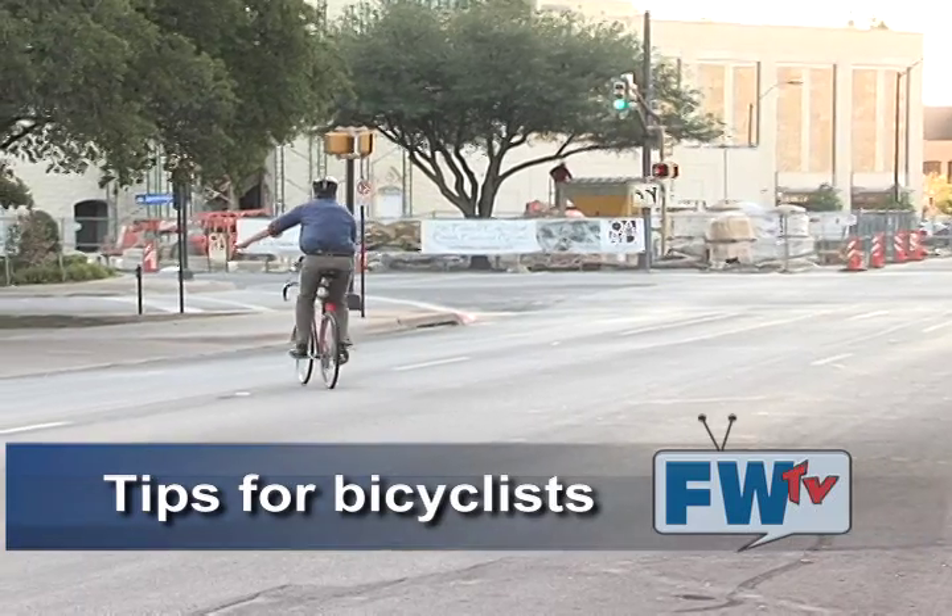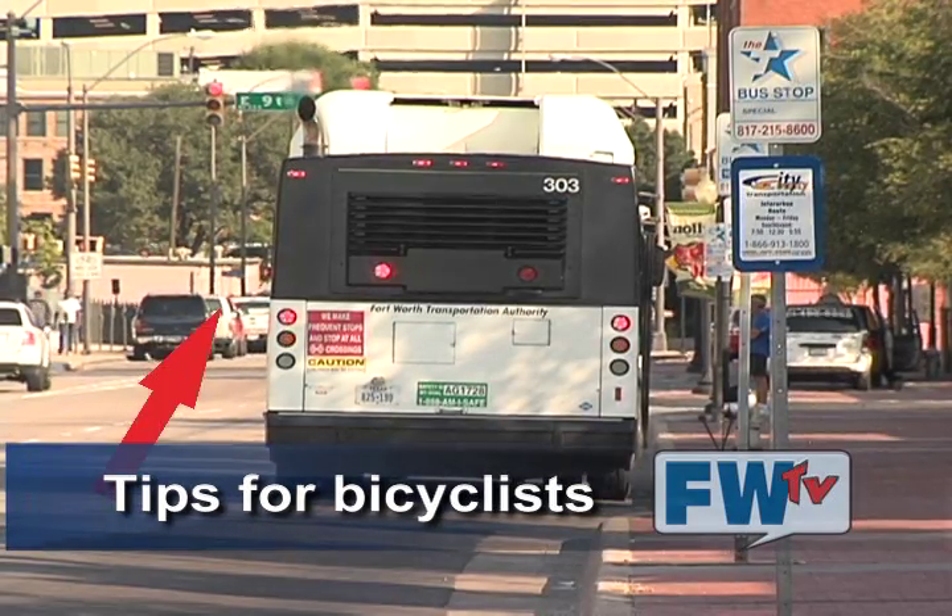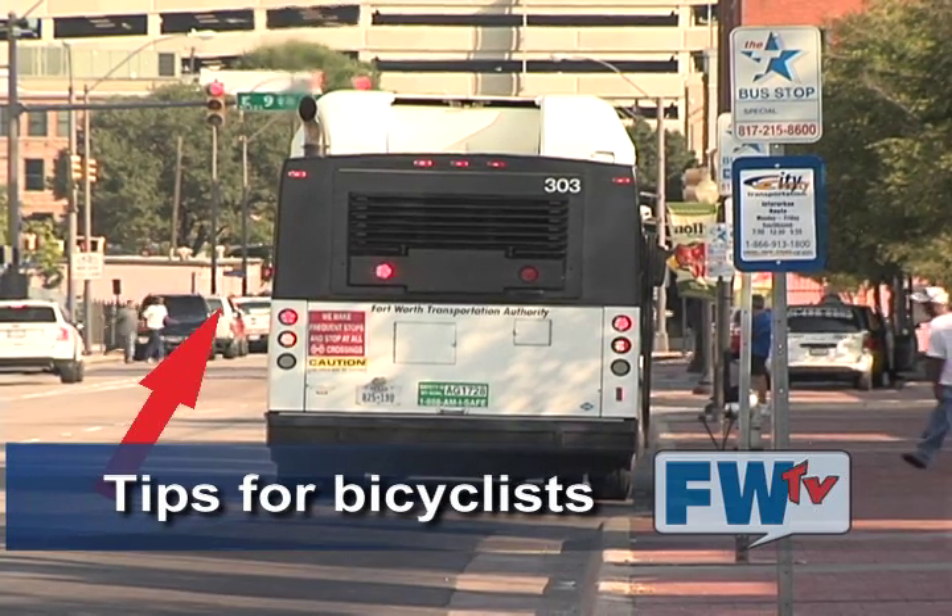Always signal when changing lanes and travel in the same direction as other traffic. As a cyclist, never pass a bus on the right — always pass buses on the left with care and watch for passengers exiting buses.